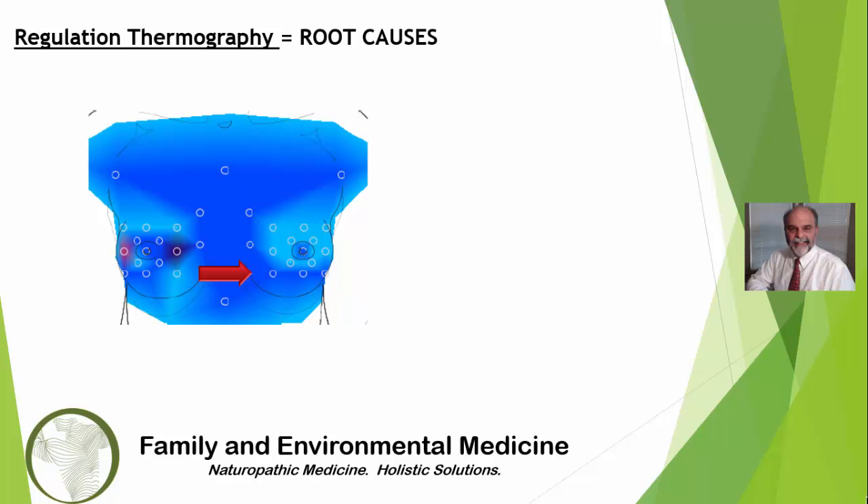Therefore, regulation thermography does not focus on breast tissue alone. The test is a whole body scan and assesses 12 different criteria that affect or influence the breast tissue. Regulation thermography identifies abnormal regulation of the breast tissue, which may indicate inflammation or potentially cancerous lesions.